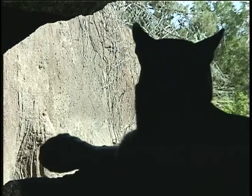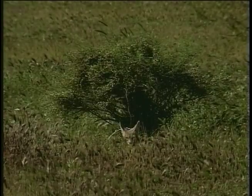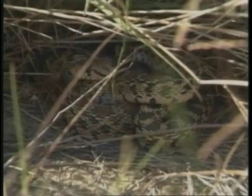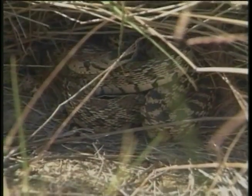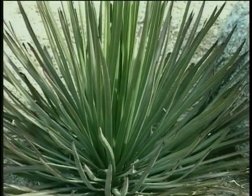Many animals in the desert rest during the hot day and go out when it gets cooler at night. Plants help desert animals by keeping them out of the sun and giving them shelter. Plants also help animals by saving rain water.